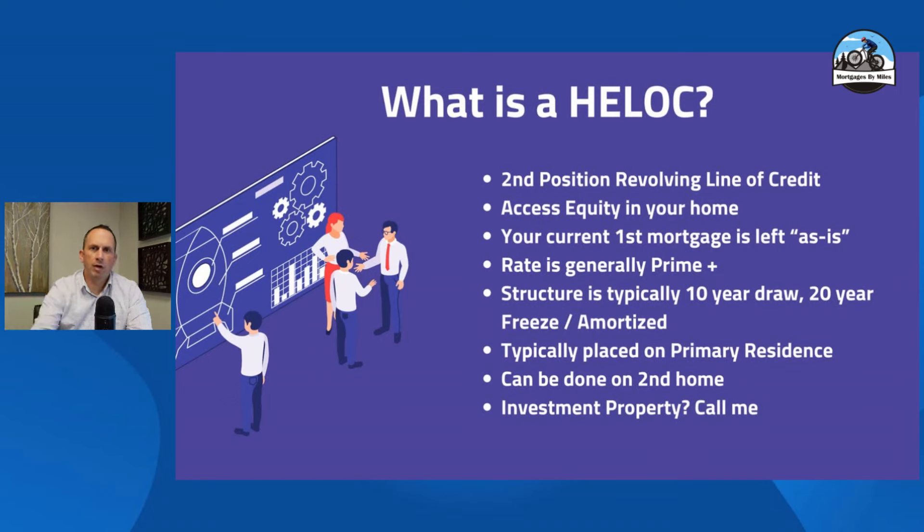Hello there. My name is Myles Pitcher. This is my channel, Mortgages by Myles. I often get the question from clients, especially in this market, asking: I have a lot of equity in my home, I would like to access that equity — what is the best way to do that?